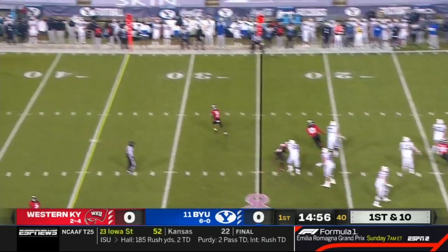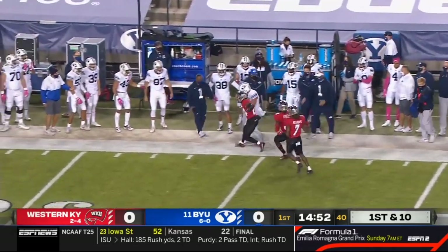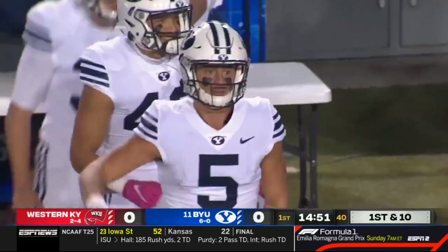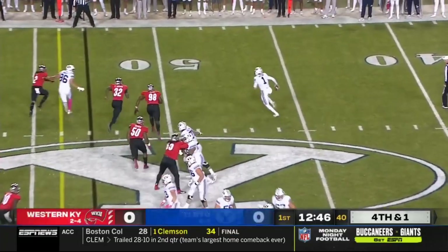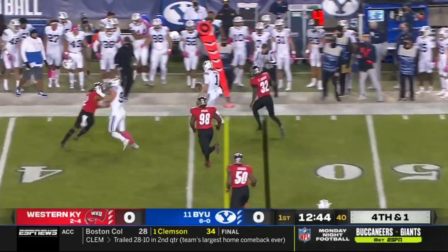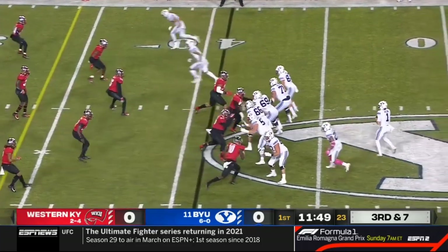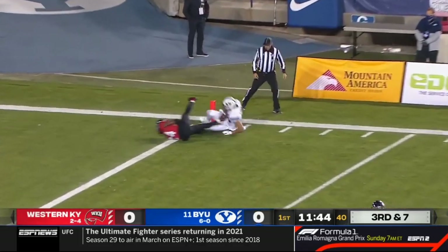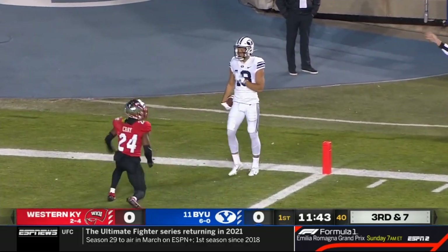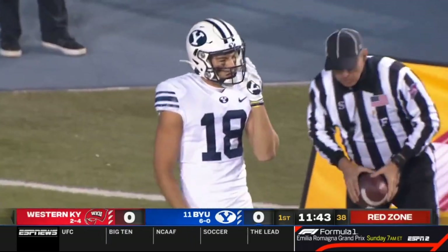BYU works out of the pistol formation on the first play of the game — a throw and a completion to Dax Milne, the leading receiver. Out of the eye formation on fourth and one, they roll out Wilson and he runs for it, picking up the conversion. Against a four-man pressure on third and seven, the deep ball finds Gunnar Romney with a diving grab inside the five. It's first and goal, BYU.